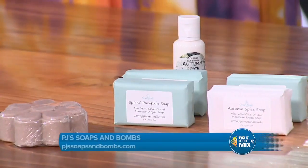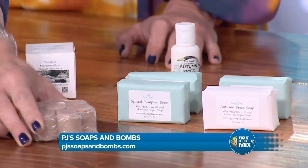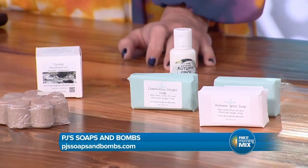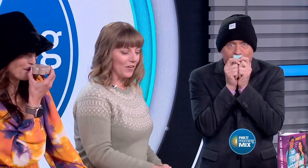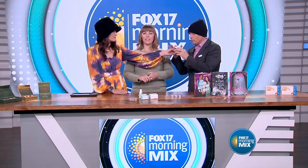Hot toasted marshmallow! PJ Soaps and Bombs are made by a husband and wife team — they make them all themselves, and they have limited edition scents for the season, so these are all fall scents. They have wonderful fall scented soaps, shower steamers, lotions, and bath bombs, so you can enjoy all your favorite fall scents in the shower or taking a bath, just to warm yourself up during the cold.